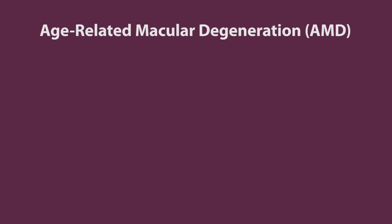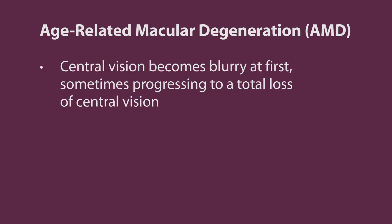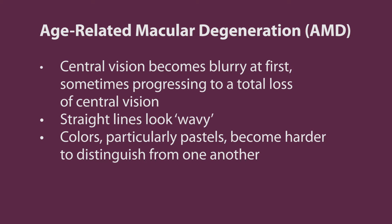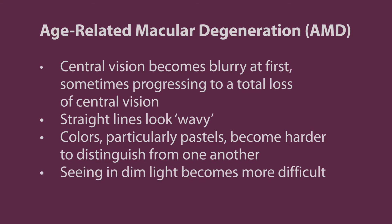Symptoms can include: central vision becomes blurry at first, sometimes progressing to a total loss of central vision. Straight lines look wavy. Colors, particularly pastels, become harder to distinguish from one another. Seeing in dim light becomes more difficult.